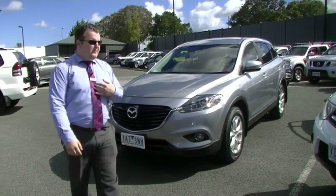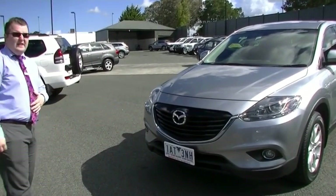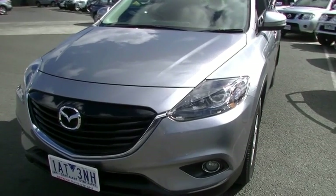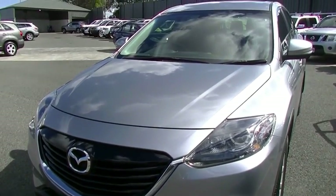Hello and welcome to Berwick Mitsubishi. My name is Mark Hoffman. Today I'm going to take you around our 2013 CX-9 Classic. As you've seen from the enquiry, the car has exceptionally low kilometres with only 30,000 kilometres. This video is going to be mostly about condition and quality.